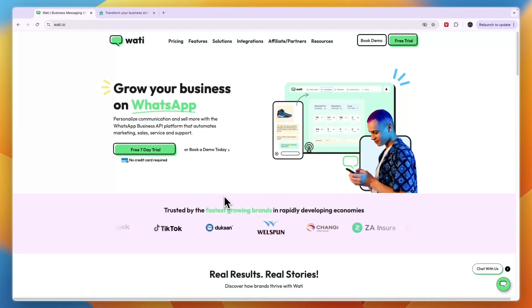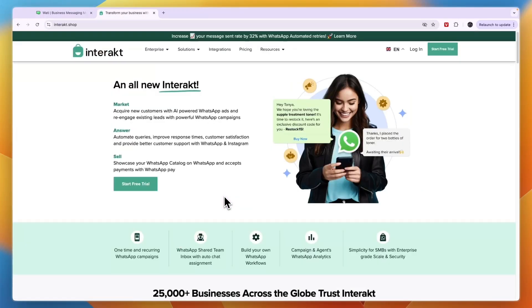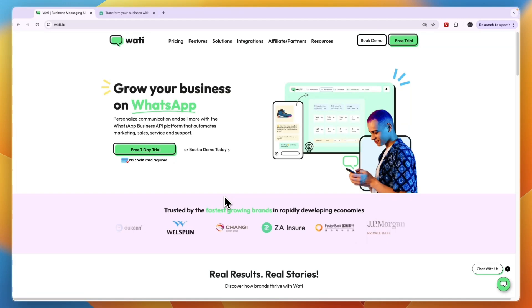In this video I will give you a quick comparison between Wati and Interact and tell you which of these WhatsApp tools may be best for you and your business. They are both pretty similar and I'm going to explain what their differences are in terms of features, pricing, ease of use, and customer reviews. Make sure to watch until the end so that you don't pick the wrong tool.